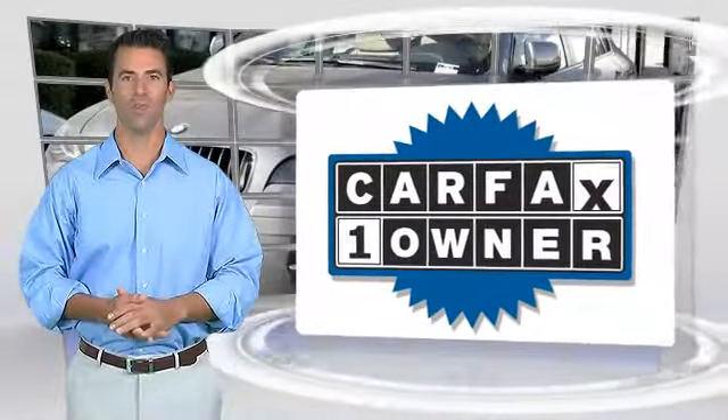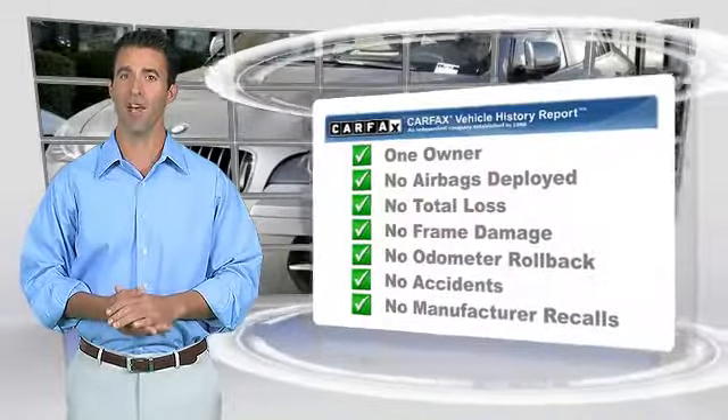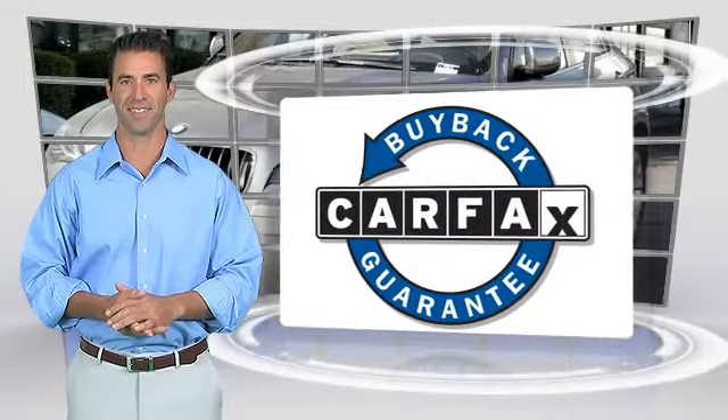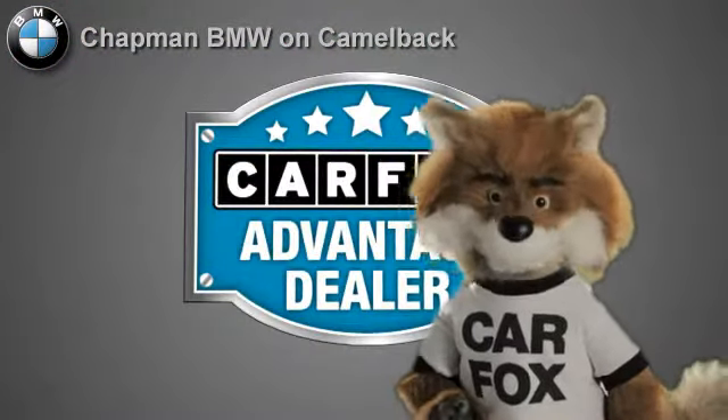This is a one-owner vehicle with the Carfax Vehicle History Report. Be sure to find a complimentary copy of this report online or contact the dealership. This vehicle qualifies for the Carfax Buy-Back Guarantee. Just say show me the Carfax.